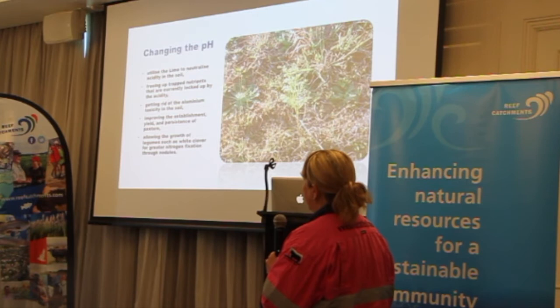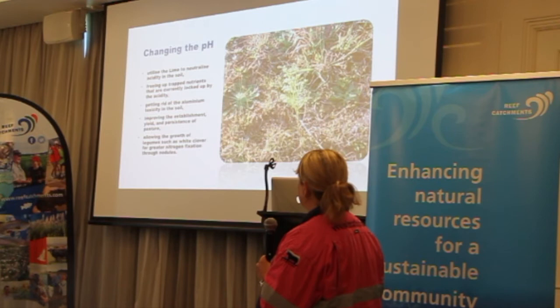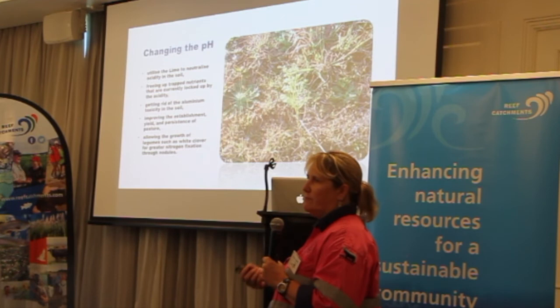What you're looking at there is weeds — even the weeds are stunted. You can see quite a lot of soil through the pasture, obviously no grass, just a tiny bit of stunted clover. So we needed to change that, cover the paddock, and grow some better grasses.